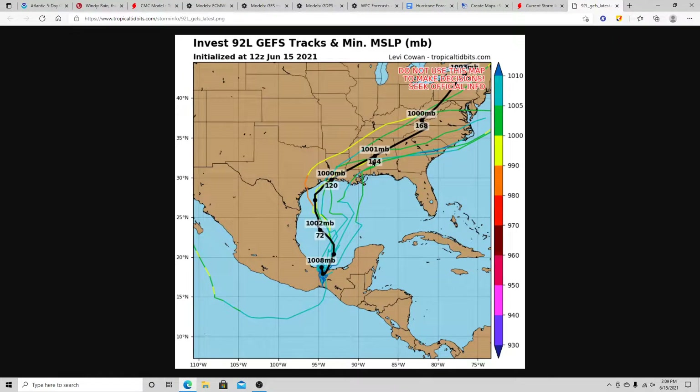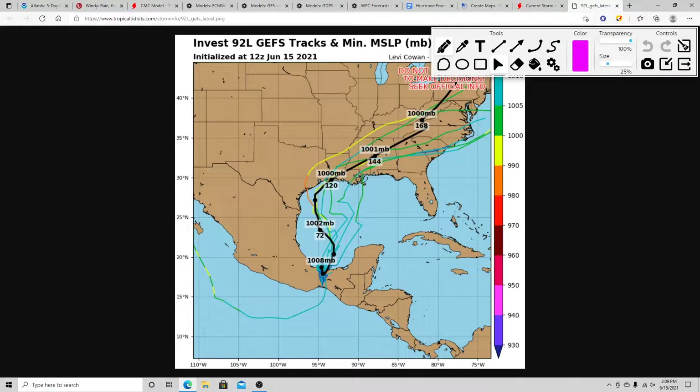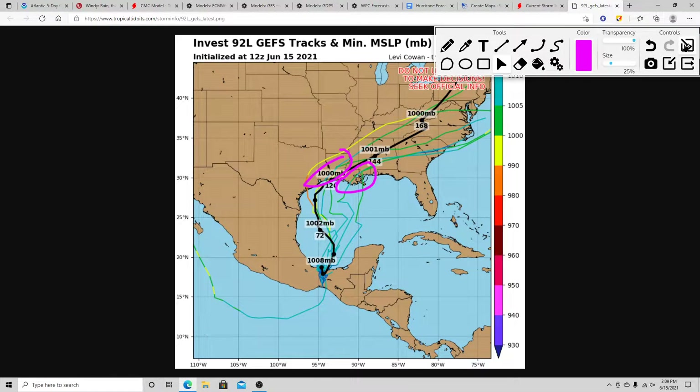Looking at the GFS ensemble, the main track brings this up around the Lake Charles area, close to southeastern Texas — a fairly western shift. Earlier runs had it heading toward southeastern Louisiana, but it seems like they've pushed it a little further west. Most guidance indicates the main impacts could be on the eastern side of the system — the western side may not have much rain, maybe some wind, but the eastern side is the side to watch. Anybody south of this line may need to watch for some impacts.